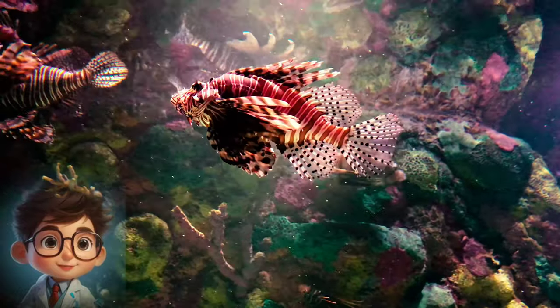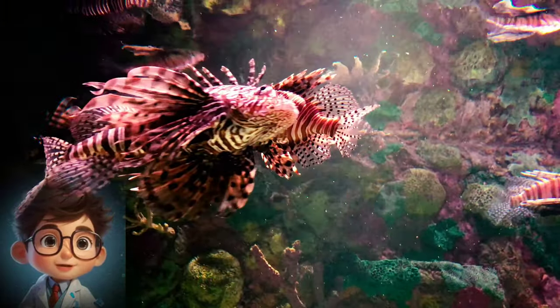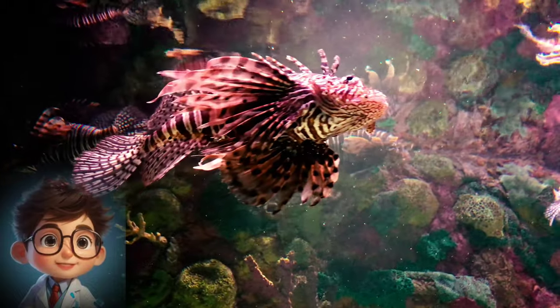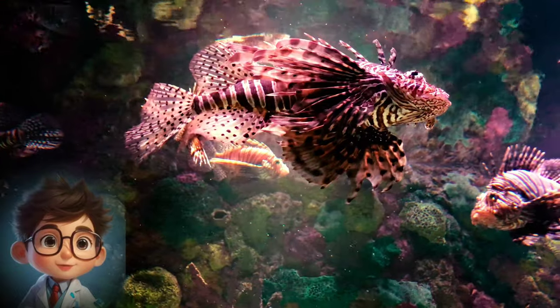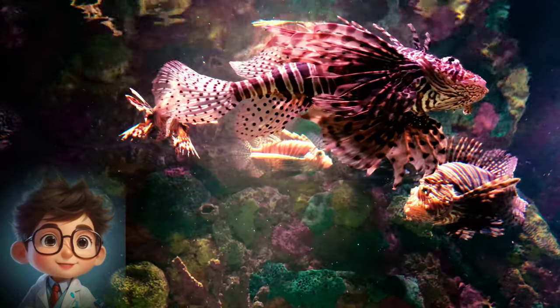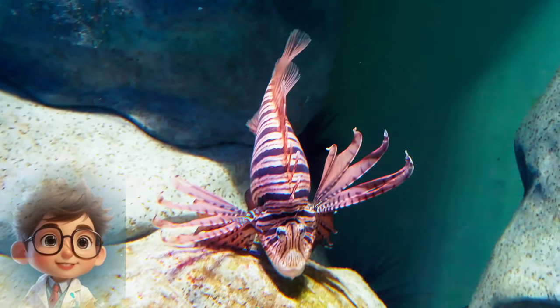Fact 3: Beautiful Appearance. Lionfish are renowned for their stunning appearance, which has earned them popularity among aquarium enthusiasts. They have elongated, striped bodies with striking red, white, and black bands. Their fins are adorned with long, flowing rays that add to their majestic appearance.